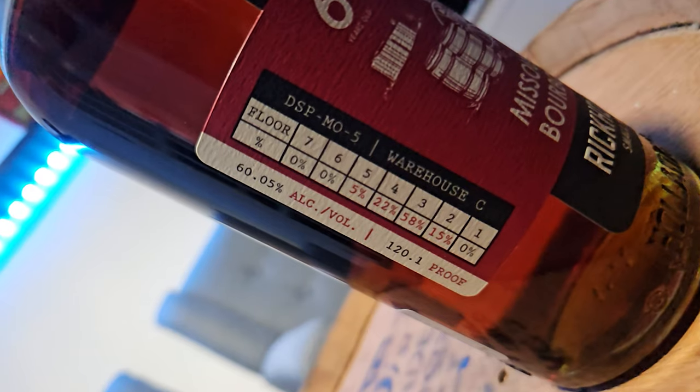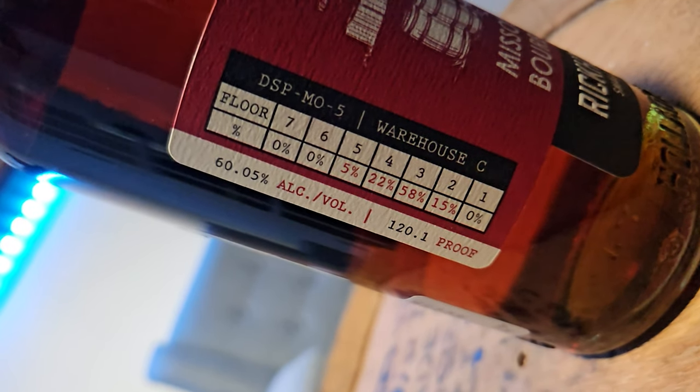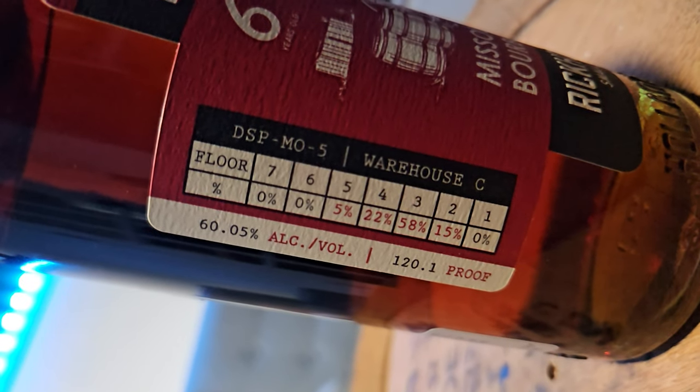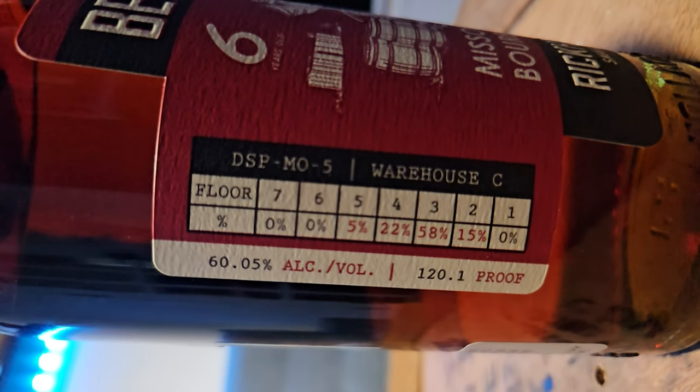This takes us to point number three — why should you care? They're very transparent on their label and their website, listing both warehouse location, floor number, percentage of each barrel blended, age statements, and season produced. They received several awards, including gold at the San Francisco World Spirit Competition and double gold at the fifth best bourbon competition — because they couldn't go to the fourth best bourbon competition.